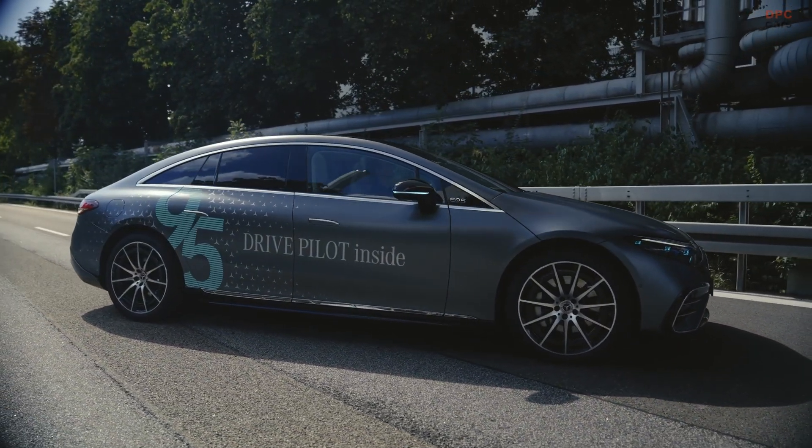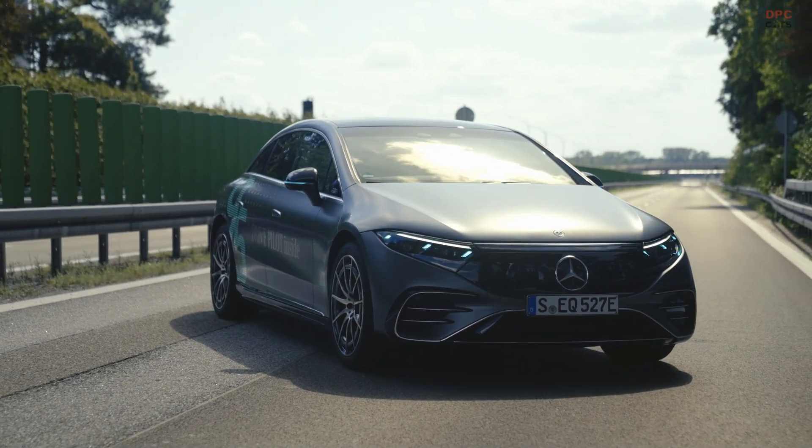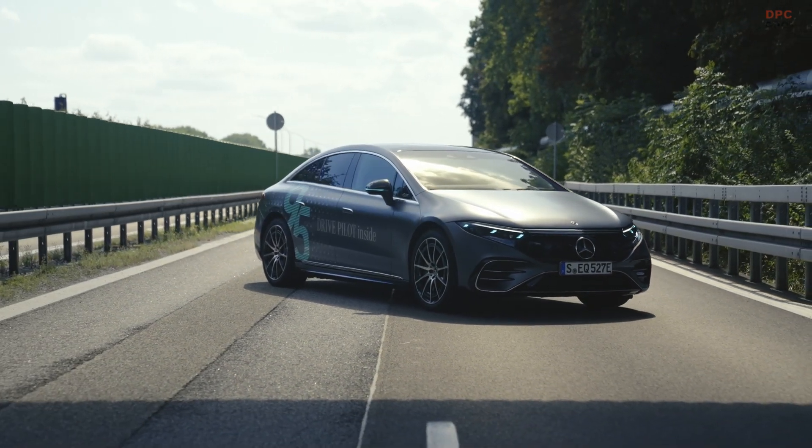The automated driving marker lights on the EQS reflect Mercedes' commitment to pioneering the future of autonomous driving with enhanced communication and safety protocols.